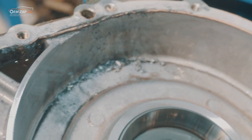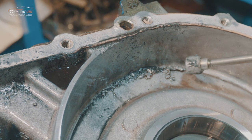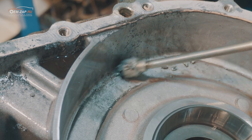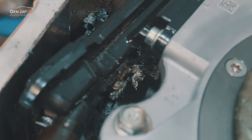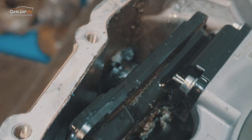Непонятно, что это и откуда. Вся металлическая. Вон ещё — только на насосе сверху. Похоже, насос плавился. Сейчас насос снимем, разберём, посмотрим.